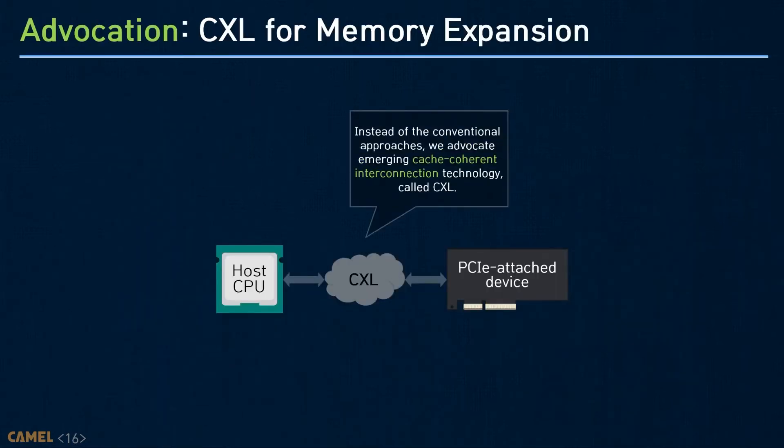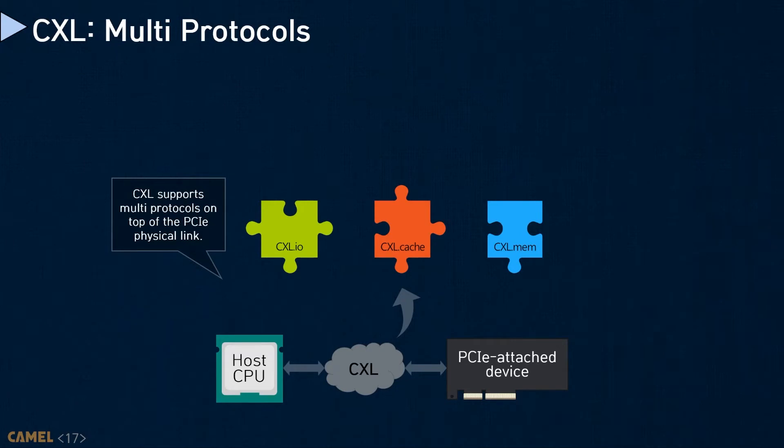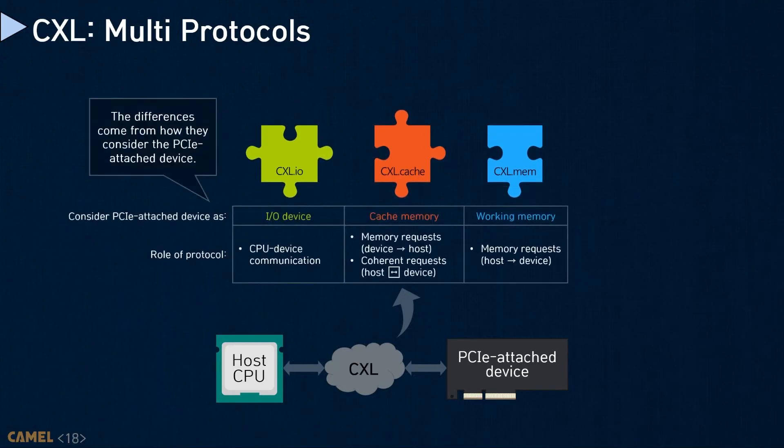New cache-coherent interconnection technology called CXL addresses this restriction and allows the underlying device's memory to be mapped to a cacheable space. The CXL basically consists of three different sub-protocols built upon PCI. CXL.io is used for interface control, which is very similar to PCI, while CXL.cache handles both memory requests and coherence requests. CXL.mem is mainly designed for handling memory requests issued from the host to the underlying device.